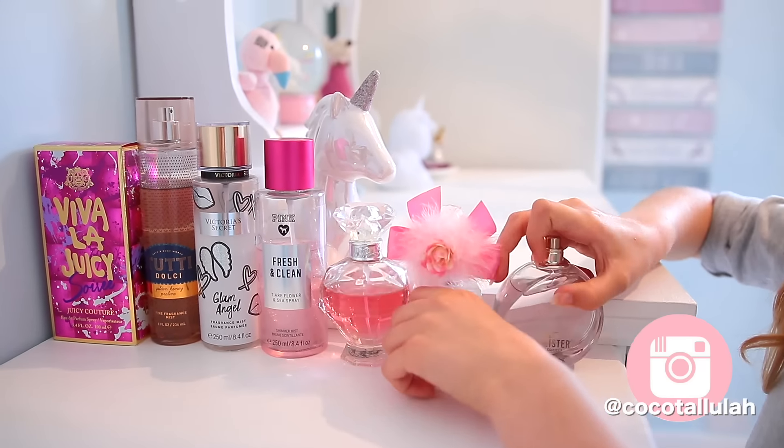Number one is to spring clean your bedroom. I love having a big clear out of all my stuff — it's so satisfying. You can get out all your things like your books, toys, clothes, everything really, and try and get rid of some of it. I am like the most savage person ever when it comes to getting rid of stuff. Then when you're done, give your room a nice tidy up and clean. It feels so nice to have a clean tidy bedroom.